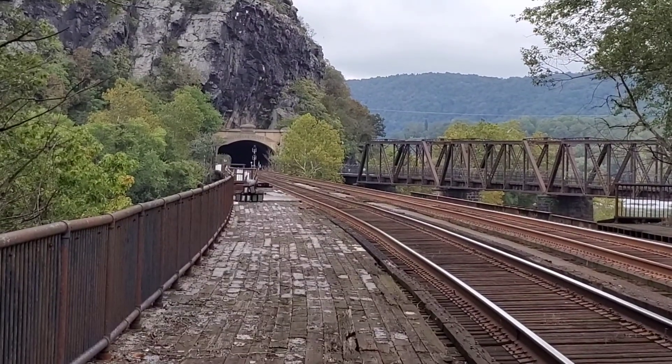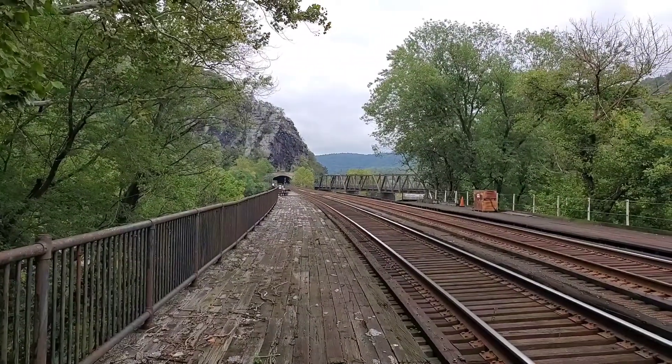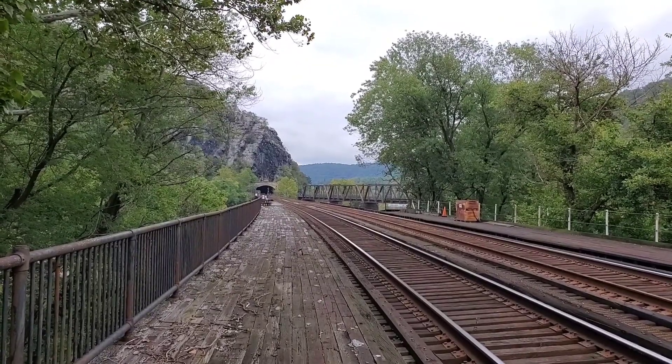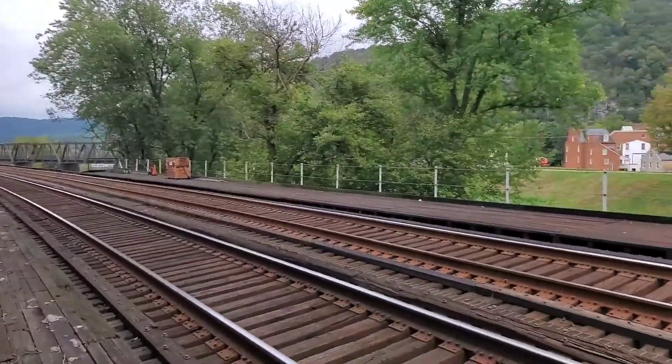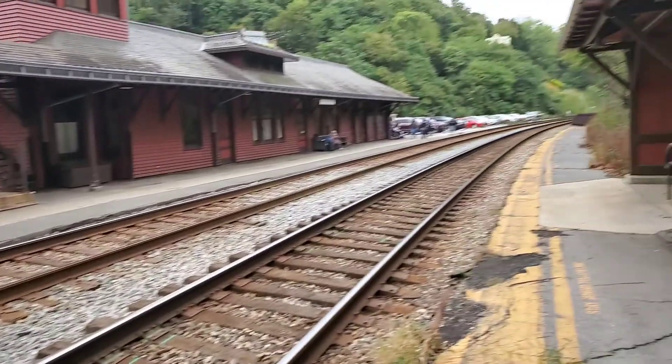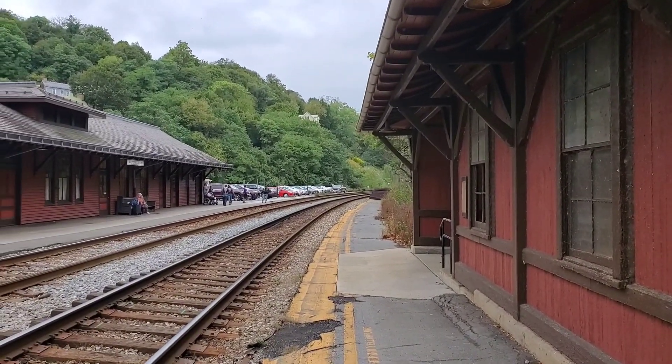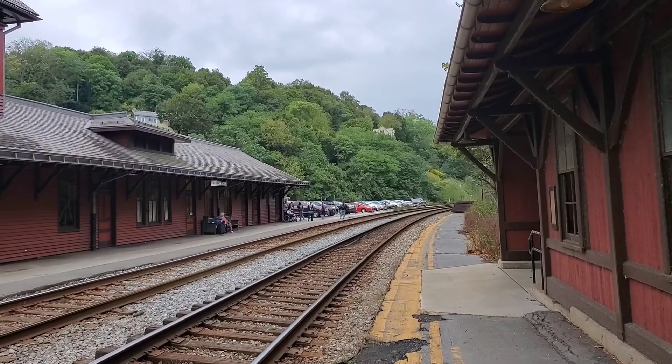Howdy there guys — I know it's hard to see, but this is Old Main Productions. We have ourselves CSX N776 on track 2, which is the furthest track from me. It should be coming eastbound, so from behind me, and should be flying through the station here.